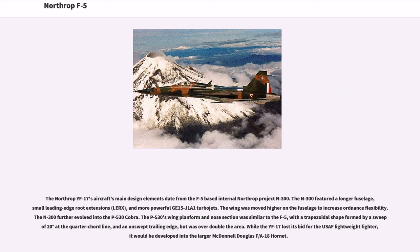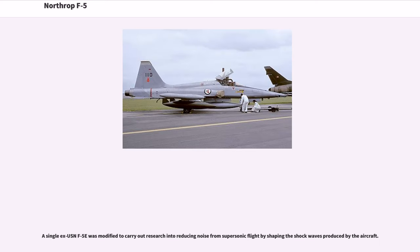The Northrop YF-17's main design elements date from the F-5-based internal Northrop Project N-300. The N-300 featured a longer fuselage, small leading-edge root extensions (LERX), and more powerful GE15-J1A1 turbojets; the wing was moved higher on the fuselage to increase ordnance flexibility. The N-300 further evolved into the P-530 Cobra. The P-530's wing planform and nose section were similar to the F-5, with a trapezoidal shape formed by a sweep of 20 degrees at the quarter-chord line and an unswept trailing edge, but was over double the area. While the YF-17 lost its bid for the USAF lightweight fighter, it would be developed into the larger McDonnell Douglas F/A-18 Hornet. A single USN F-5E was also modified to carry out research into reducing noise from supersonic flight by shaping the shockwaves produced by the aircraft.